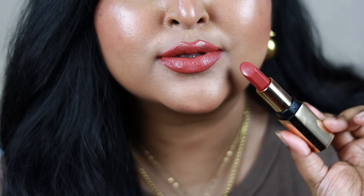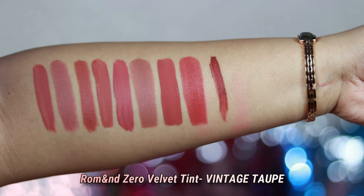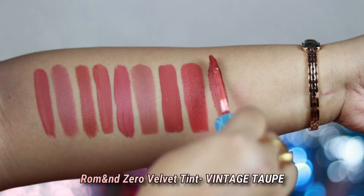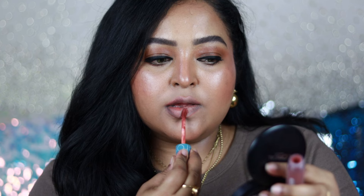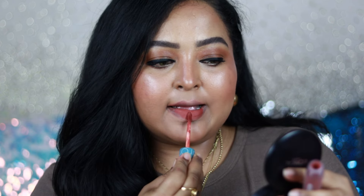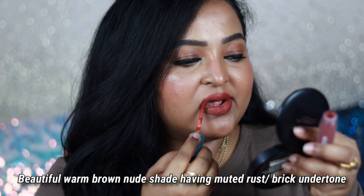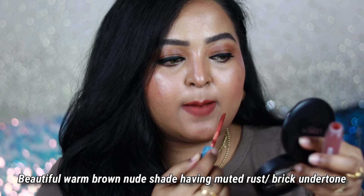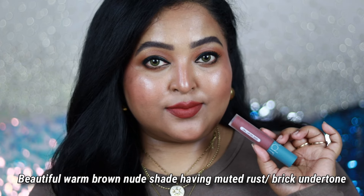The next one is from Romand — it is a Zero Velvet Tint in the variant Vintage Taupe. You can see how beautiful this shade is; it's one of my favorites that I've been wearing non-stop. It's a brick-toned brown nude shade and it's going to look beautiful on all skin tones. The brick undertones actually make it suitable for all.